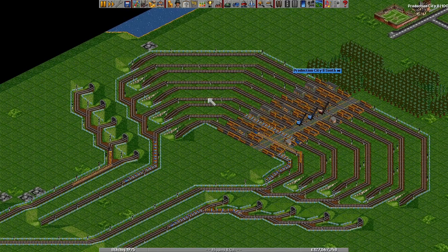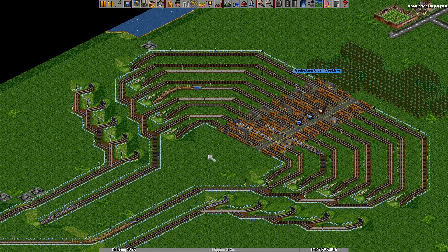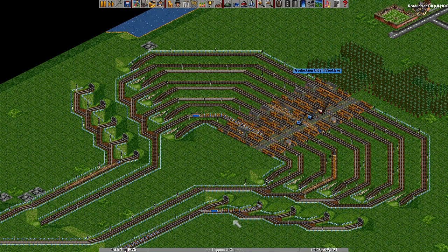This immediately sparked discussion of whether this could possibly be working as a station. A lot of the discussion centred around these tunnels on the entrance and exit. If you look at this, this train has to go uphill as it's doing this join.